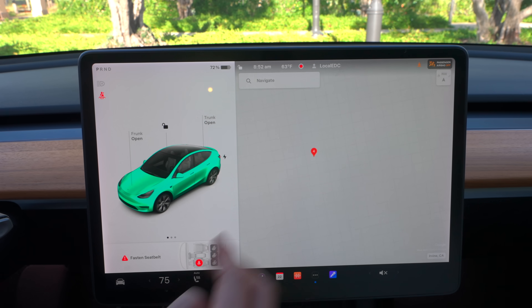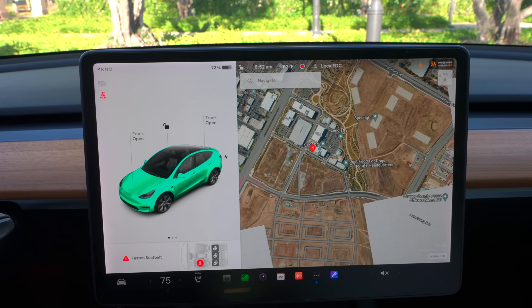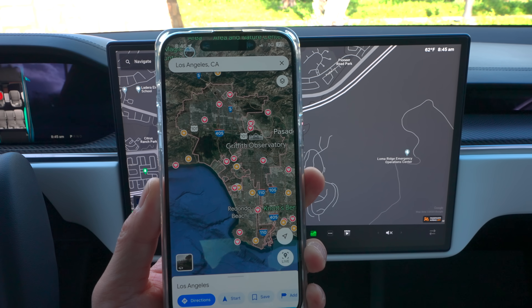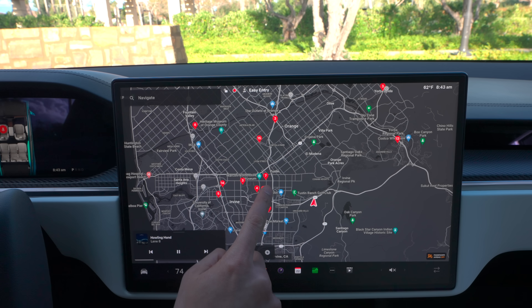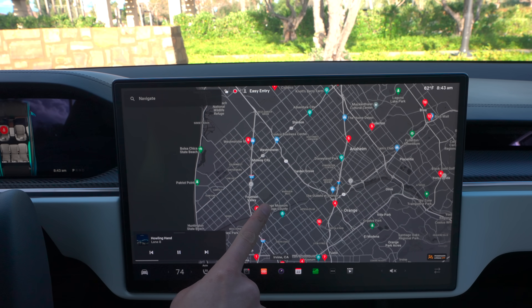Another cool feature is satellite view — it's good for visualizing the area where you're going, but again you could just pull it up on your phone. I wouldn't get premium connectivity just for satellite mode. All points of interest as well as superchargers are still on the screen with the information you need regardless of paying for premium.